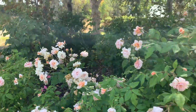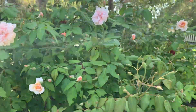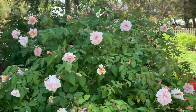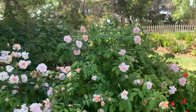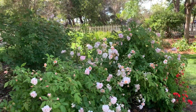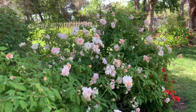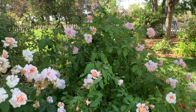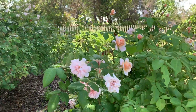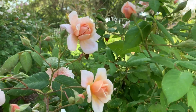The buds are apricot and they open up to a golden buff pink color. It reminds me a lot of the Cecil Brunner rose, except the Cecil Brunner is a climber and this Pearl Dior rose is a small shrub style. Also, the color of Pearl Dior is a warmer apricot pink color versus the baby pink that the Cecil Brunner shows.